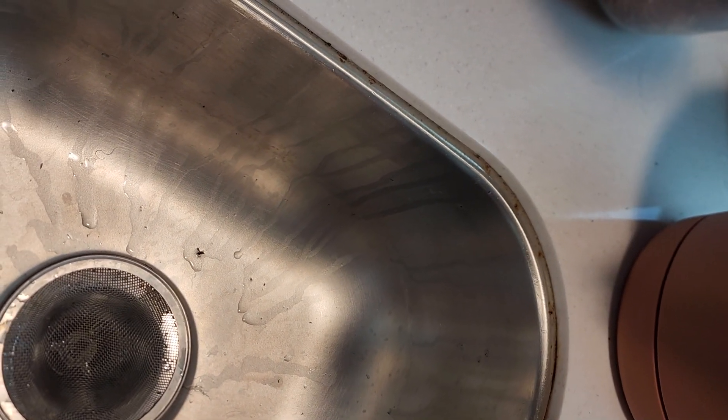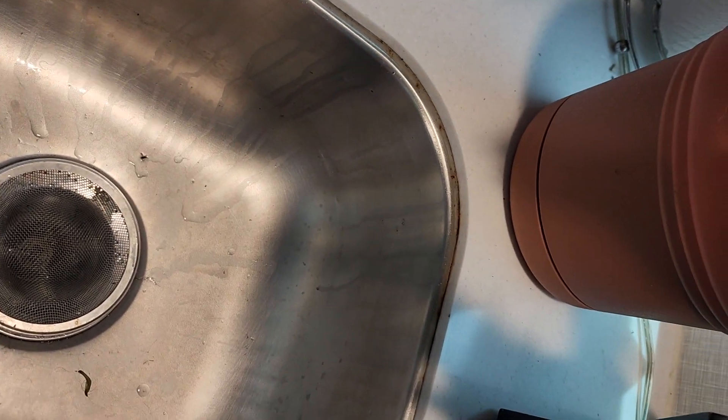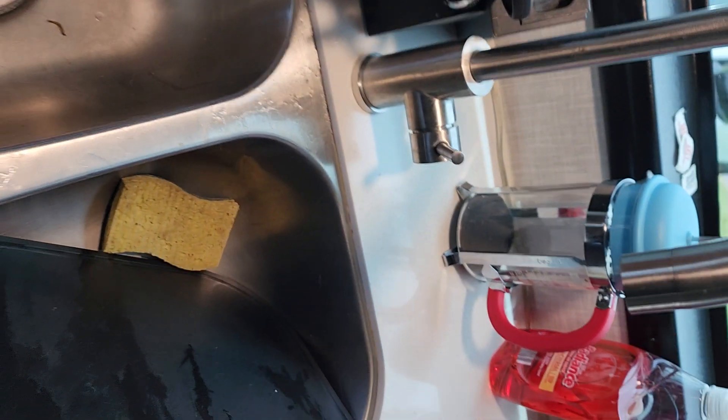The black water tank is leaking. The front gray tank is leaking. The second gray tank shows full — it's not. I emptied it. And my awning arm is broken.